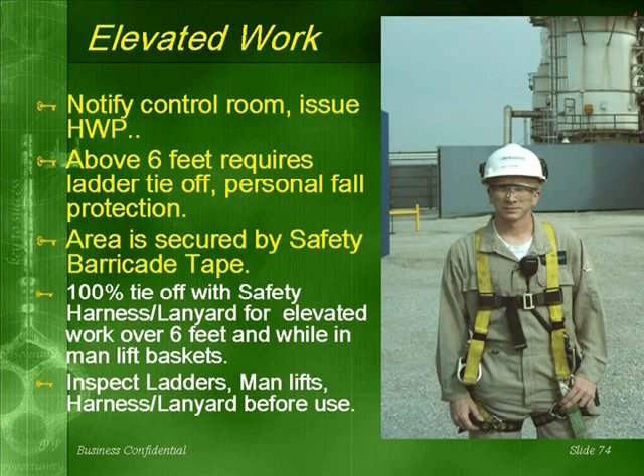Elevated work: notify the control room so a hazardous work permit can be issued. Any work above six feet requires a lateral tie-off and personal fall protection. The area is secured by safety barricade tape. We need 100% tie-off with safety harness and lanyard for elevated work over six feet and while in man lift baskets.